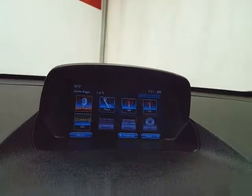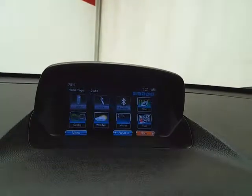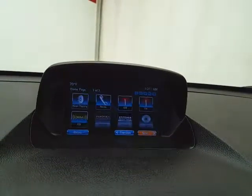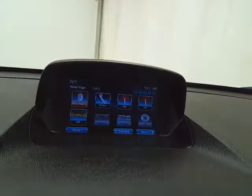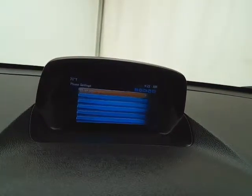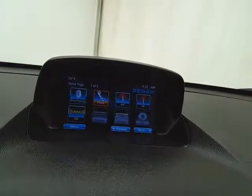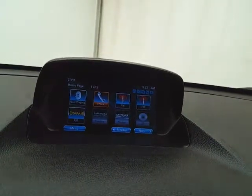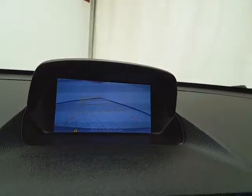Large, easy-to-read infotainment system for radio — it's also satellite radio capable. Bluetooth connectivity for hands-free phone use, or connect a Bluetooth-enabled device for wireless music streaming. You can even sync smartphones, Pandora or Stitcher radio apps, and that's also where the backup camera display is.